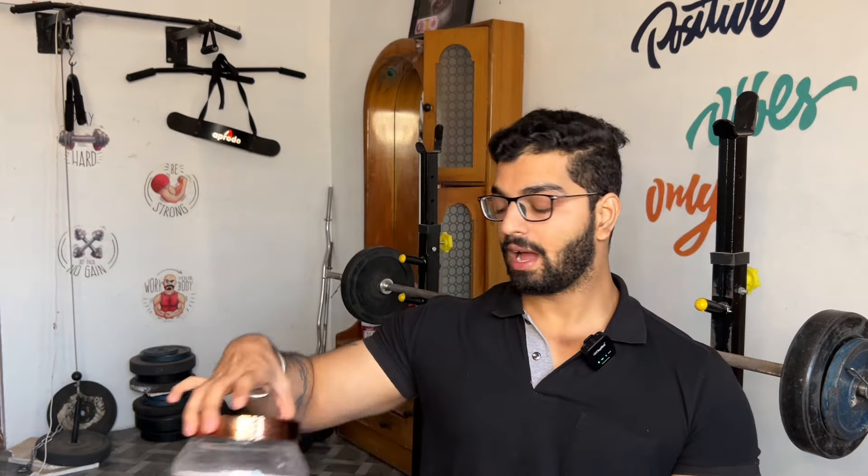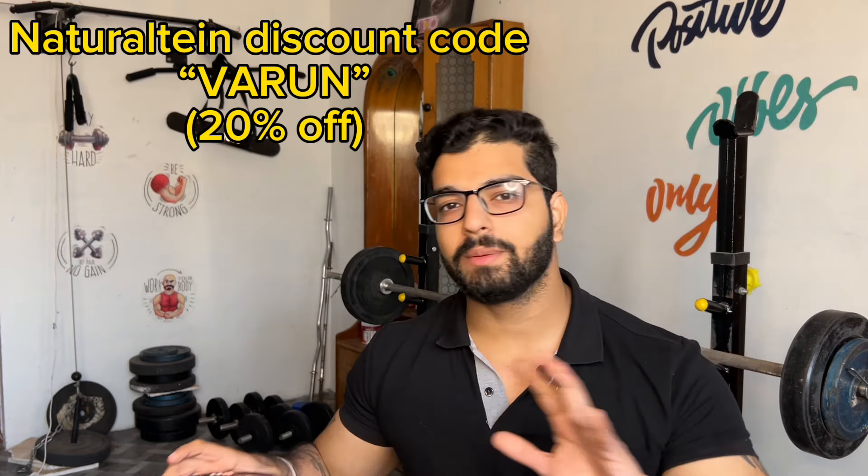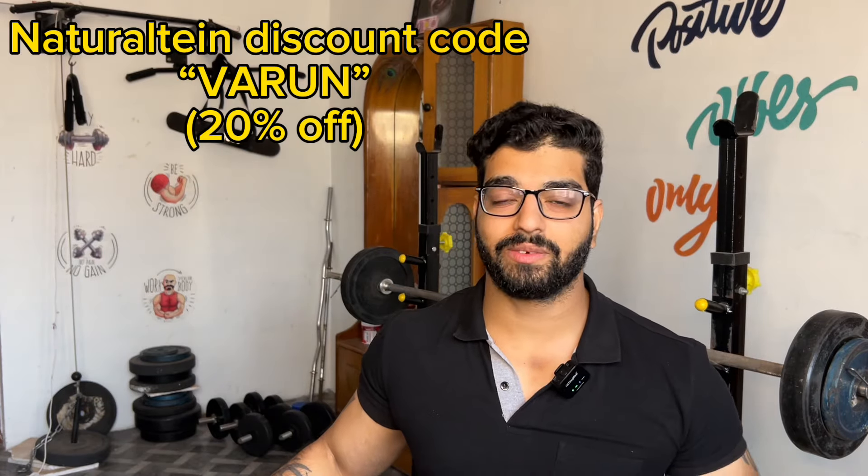So the winner is Natural Tine Whey Concentrate, cut to cut. I have also provided a discount code. If you want any Natural Tine product — isolate, concentrate, or unflavored — you can use the code VARUN to get 20% extra discount.